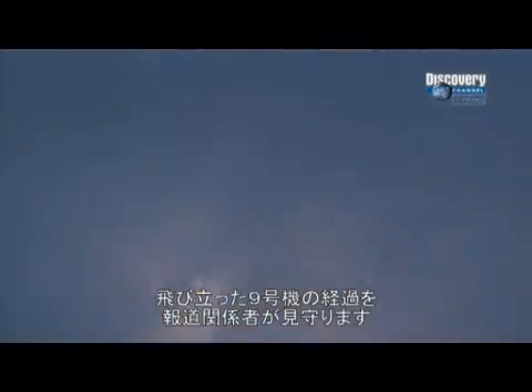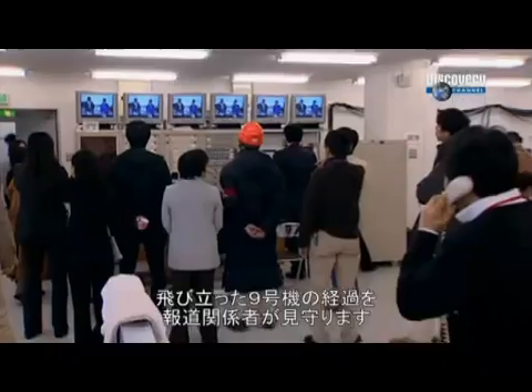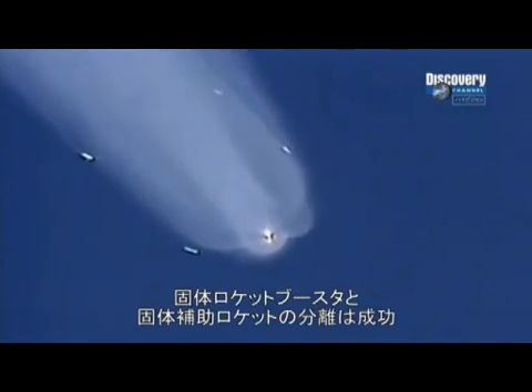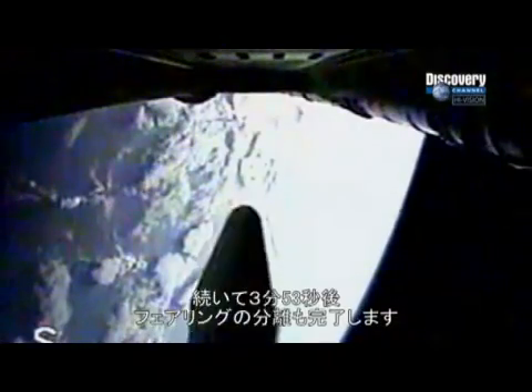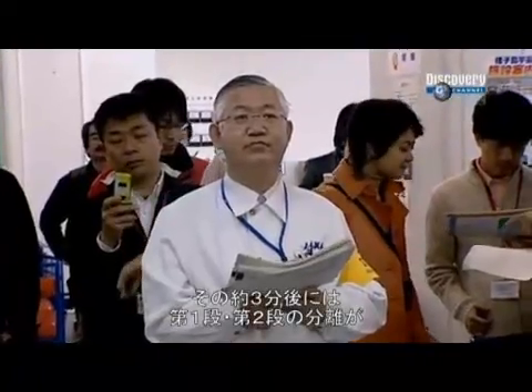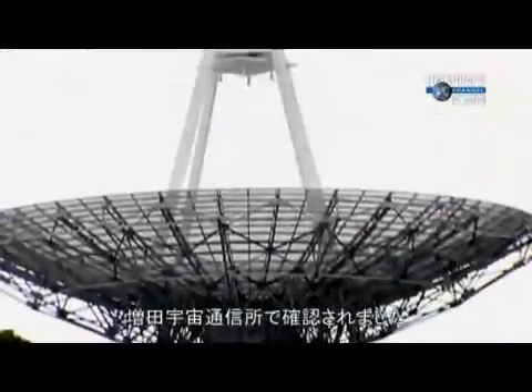As the H-2A blasts towards its destination, the media waits for updates on its progress. The H-2A's solid strap-on boosters separate from the launch vehicle without any problem. Three minutes and 53 seconds into the flight, the fairing also jettisons right on schedule. It will be a further three minutes before confirmation of first and second stage separation arrives via JAXA's Masuda tracking station. First and second stage separation confirmed.